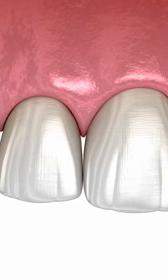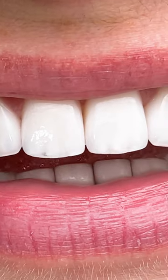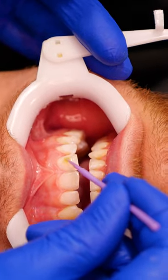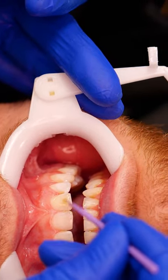As previously stated, it would be best to have braces before getting veneers, but that is not always the case. If you are receiving braces with veneers, the process will be very similar, but there will be extra care taken to ensure that the veneers are not damaged.